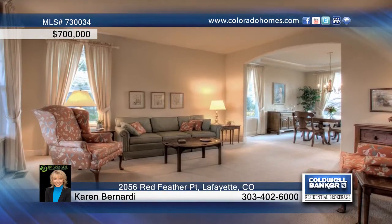Don't miss this beautiful home in Indian Peaks. This home abuts Domenico Farm and is the best lot in the cul-de-sac.